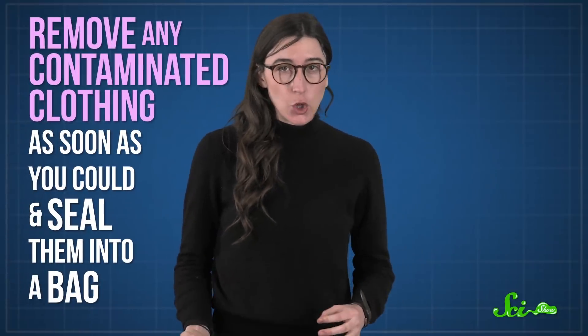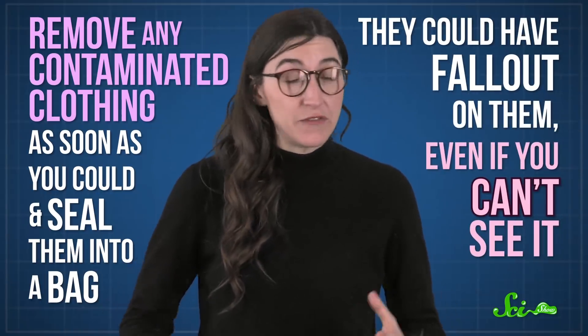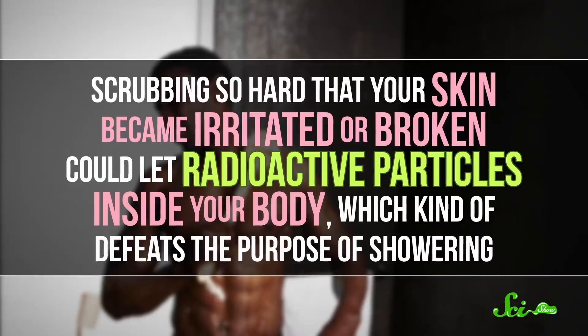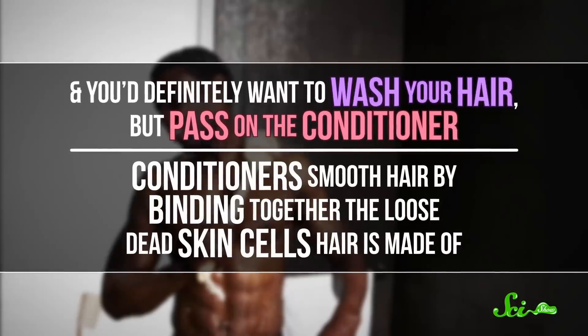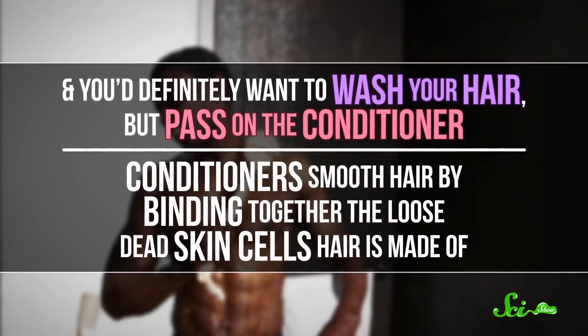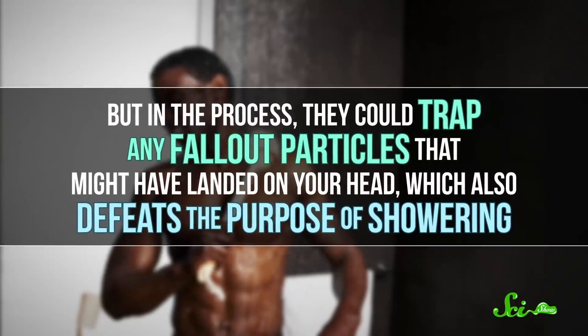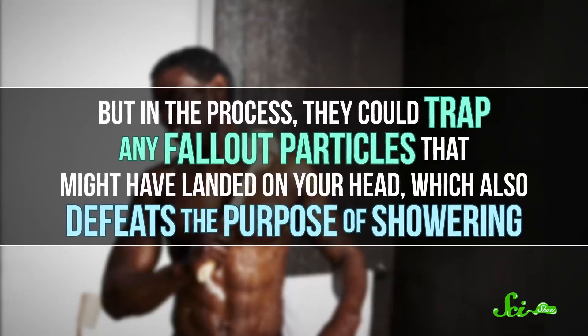You'd also want to remove any contaminated clothing as soon as you could and seal it into a bag — it could have fallout on it even if you can't see it. It would be even better if you could take a shower with soap, but you'd want to be gentle about it. Scrubbing so hard that your skin became irritated or broken could let radioactive particles inside your body, which defeats the purpose of showering. And you'd definitely want to wash your hair, but pass on the conditioner — conditioners bind together the loose dead skin cells hair is made of, which could trap fallout particles on your head.